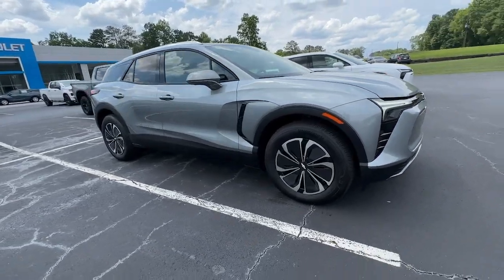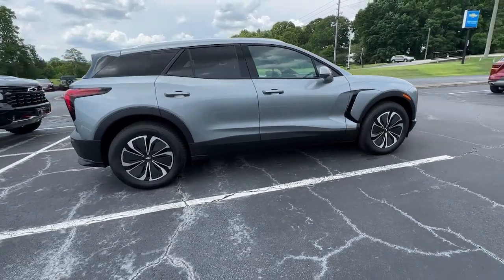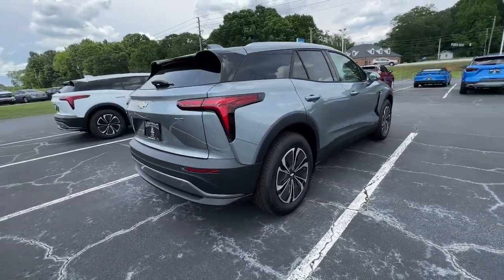Your next car could be the 2024 Chevrolet Blazer EV. Check out this boldly stylish Chevrolet Blazer LT all-wheel drive EV.